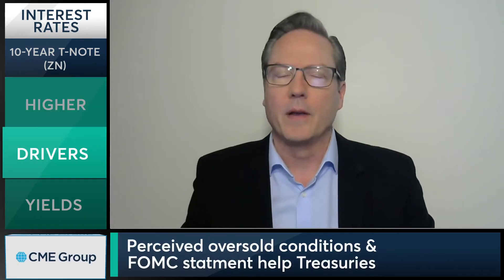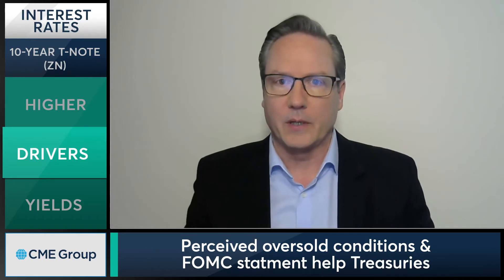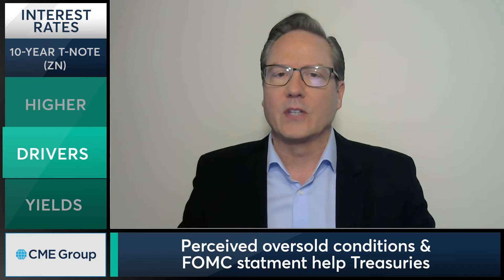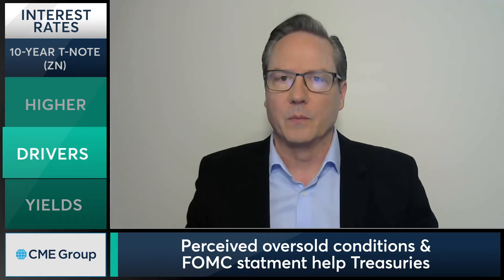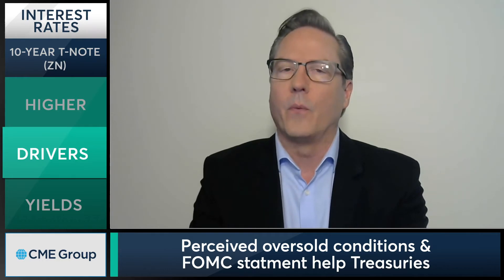Number one, we're moving through the Fed announcement — the market's still digesting that. We're setting up this week for a lot of Fed speak, particularly testimony on Capitol Hill, as well as a lot of Fed governors speaking. The market's still digesting all that narrative. Couple that with the stimulus measures starting to actually kick in now.